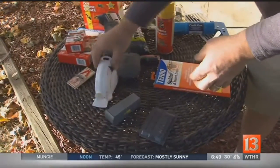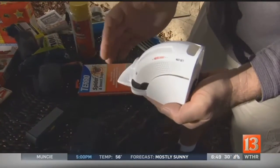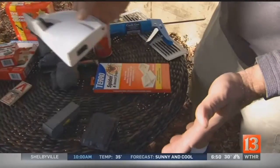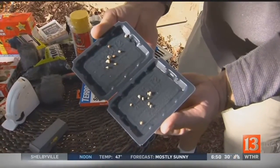We still have the good old standbys. This one, if you can't stand the look of them, is one that you actually set — the mouse goes in kind of a guillotine. You can actually pitch the whole thing and never have to see it. This one I don't recommend — I think this is heartless. These are sticky glue traps.